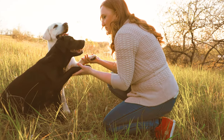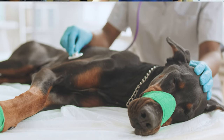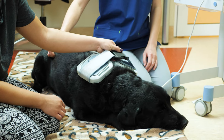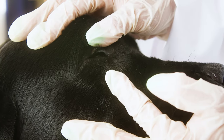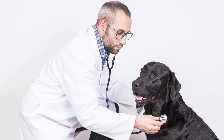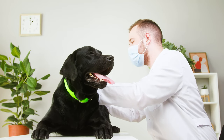Labradors are generally healthy dogs, with a lifespan of around 10 to 12 years. However, like all breeds, they're prone to certain health conditions, such as hip and elbow dysplasia, eye conditions, and certain heart diseases. Regular vet checkups are crucial to catching and managing these conditions early.